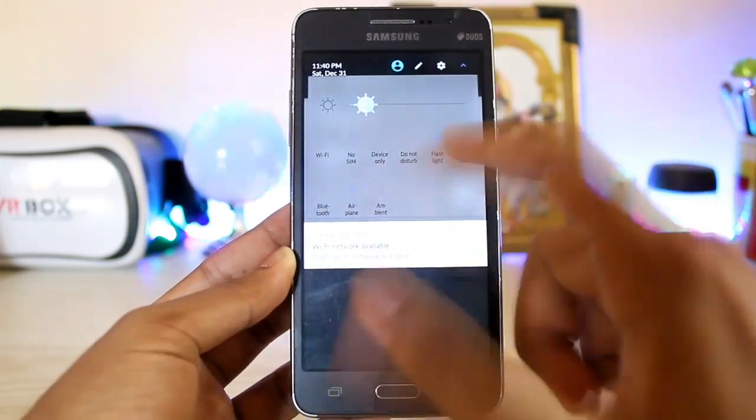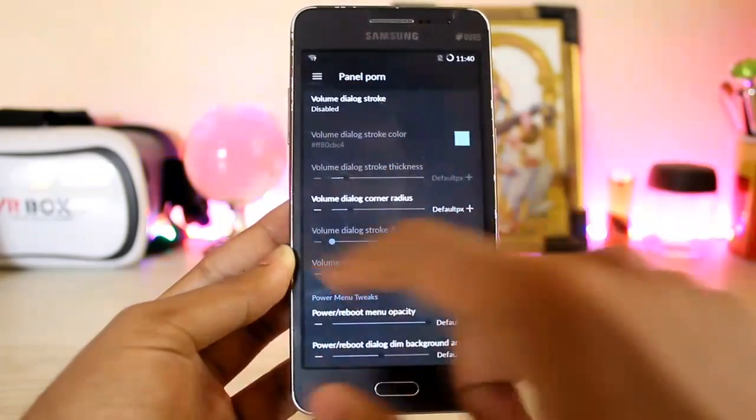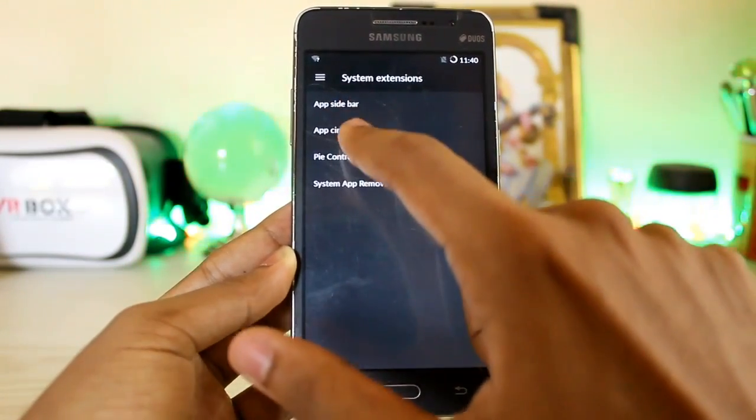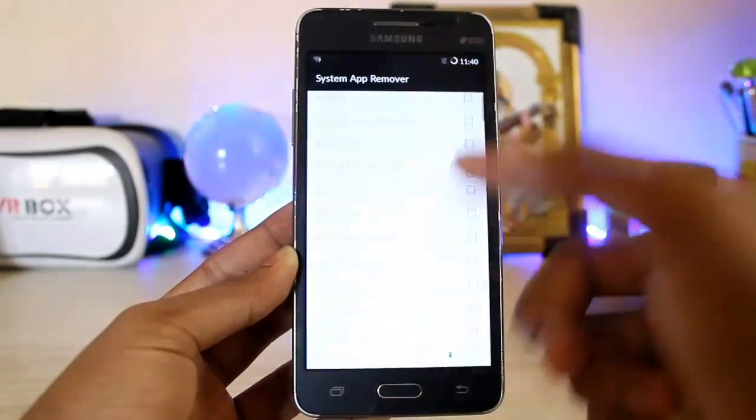Panel Pawn — let me zoom in — it's just quick shutter opacity and stuff. You can adjust it, but I completely messed it up so I will not suggest you change that. That's why it's called Panel Pawn, because it messes up everything. Under System Extensions you get the app sidebar, app cycle, Pi control, and system app remover — you can remove stock system apps.